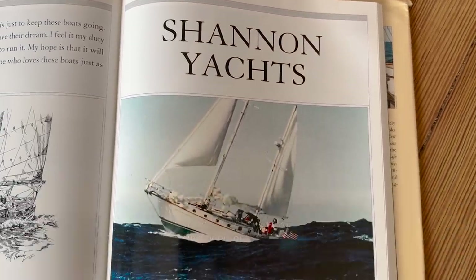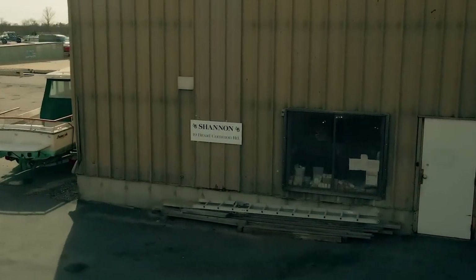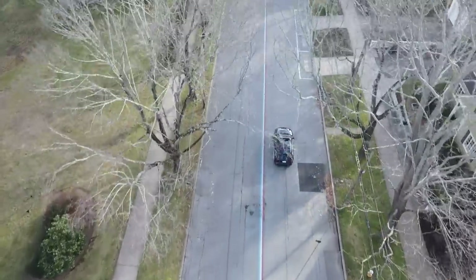I've been exchanging emails with Bill Ramos, who is the president of Shannon Yachts, for a few weeks. He told me that Walter was around and that I might be able to swing by and say hi. So I jumped at the chance to meet Walter and the rest of the crew at Shannon Yachts.